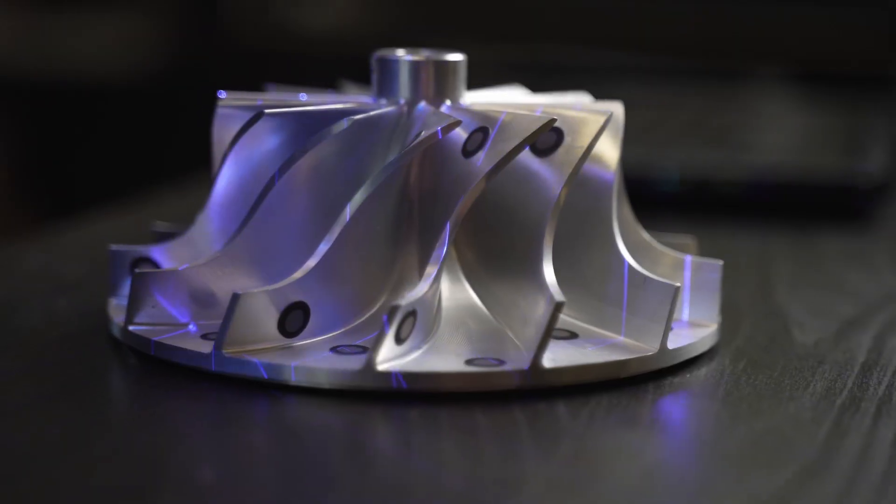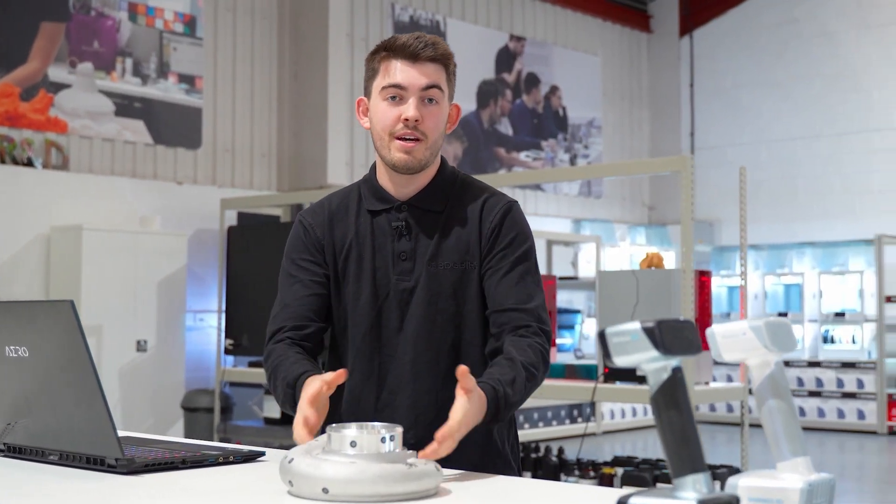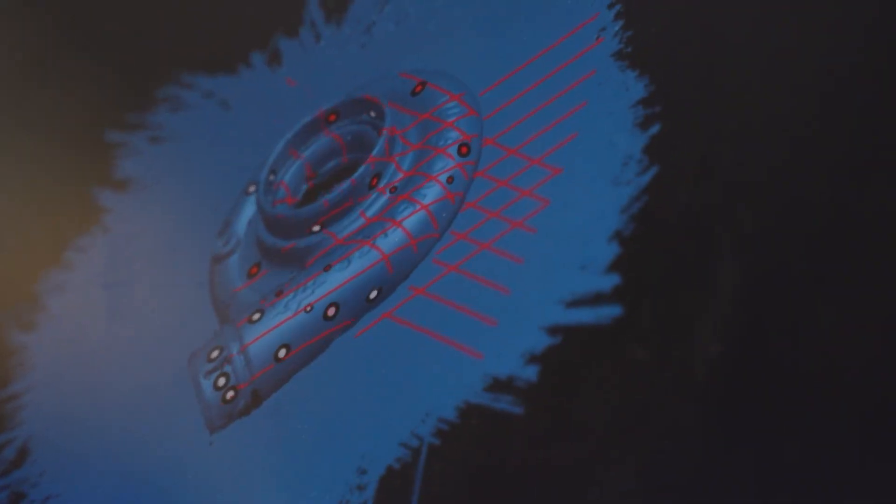We use our 3D scanners to scan small or large components across a variety of materials, such as components like this. Scanners are a brilliant way to bring reverse engineering into businesses and companies that don't have CAD packages or that experience. Scanners also go hand-in-hand with our additive manufacturing machines and help integrate customers into the additive manufacturing business.